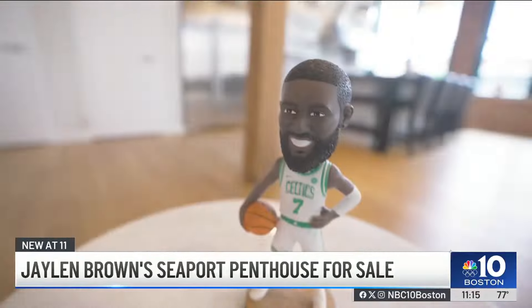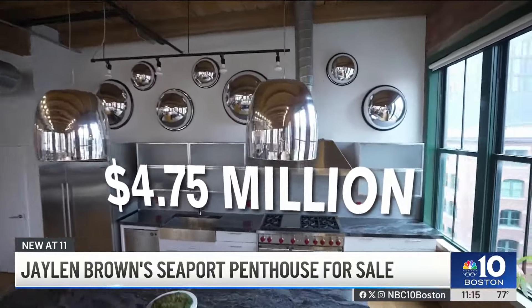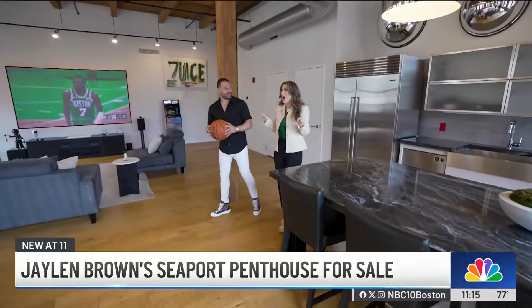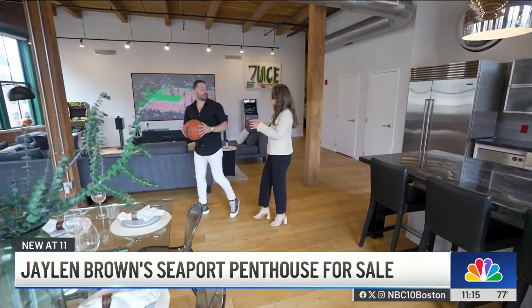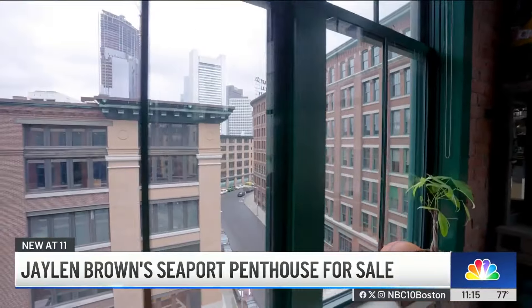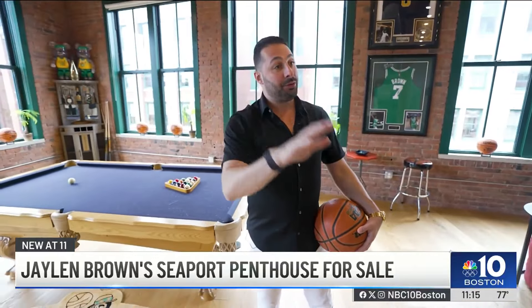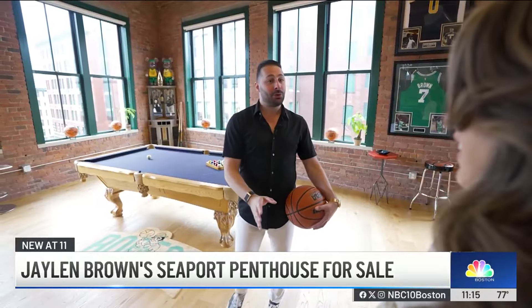Living like the Boston Celtics star and NBA champion will cost you $4.75 million. It's 3,000 square feet and we are on the top floor. You know what they say in real estate — location, location, location. Close enough to all the hustle and bustle of Seaport Boulevard, downtown, and South Station, but far enough and quiet enough to stroll into your boutique building — 24 units only.